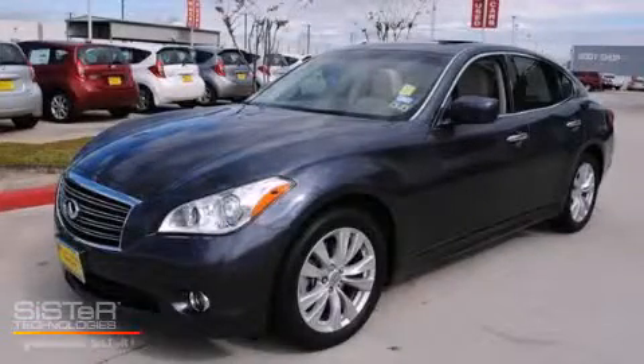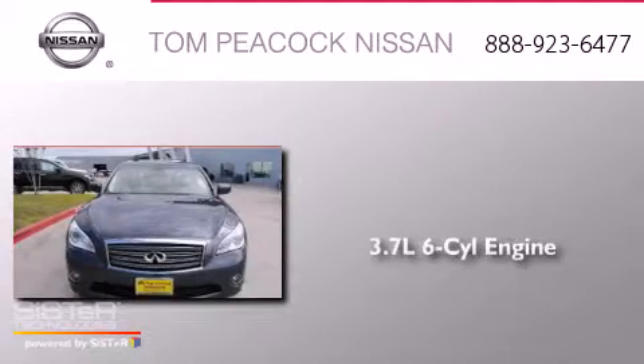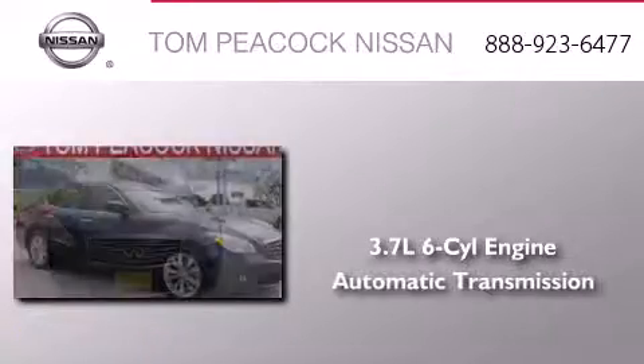This is a 2011 Infiniti M37. It features a 3.7-liter six-cylinder engine and an automatic transmission.